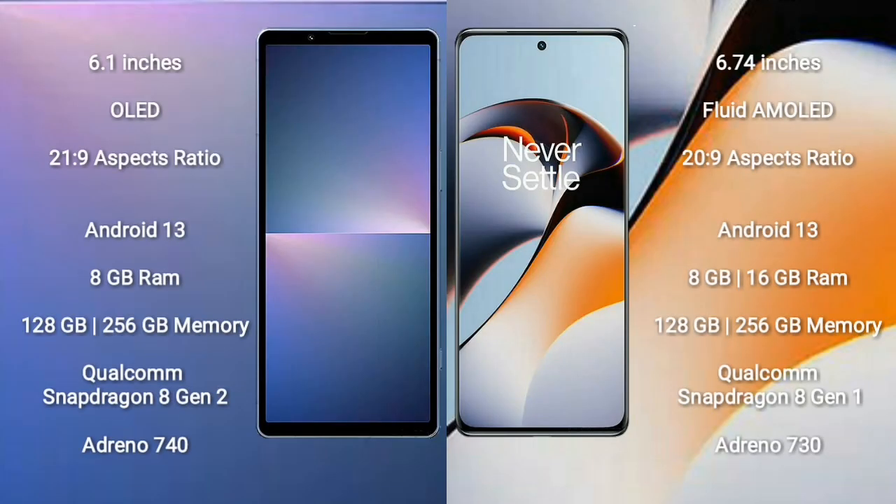Sony Xperia 5 Mark 5 comes with a 6.1-inch OLED display and aspect ratio 21:9. OnePlus 11R comes with a 6.74-inch flat AMOLED display and aspect ratio 20:9. Sony Xperia 5 Mark 5 runs on Android 13 operating system. OnePlus 11R also runs on the Android 13 operating system.